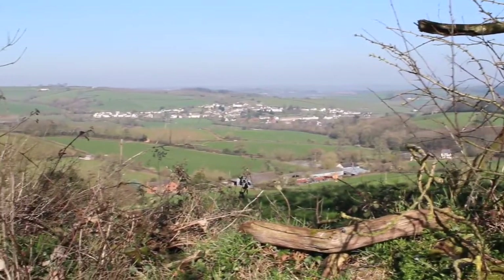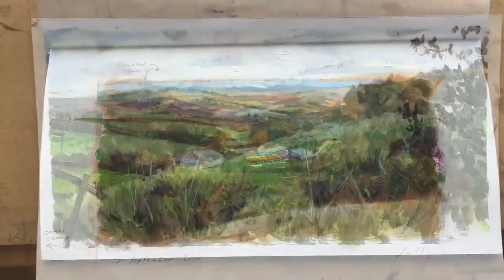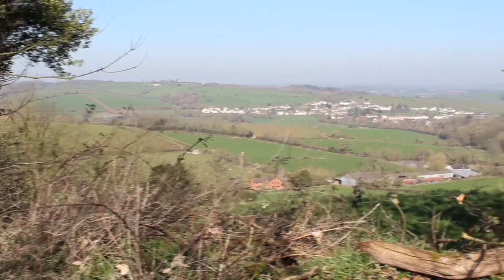That's the view over towards Sandford and the barn down there — I've painted before. There's a half-hour study I did from that spot and here's a little oil I did from a similar spot. It's looking a bit more to the right. I like this place.